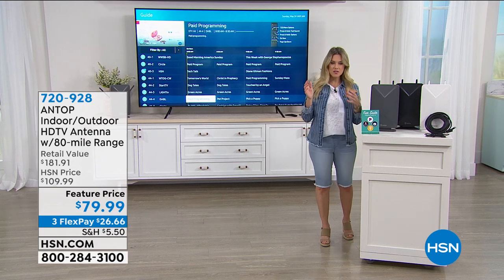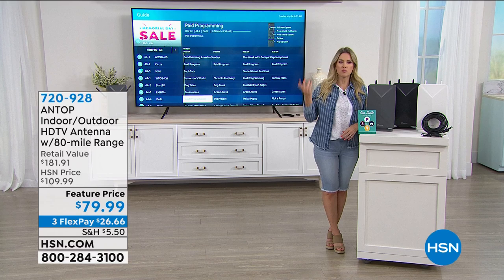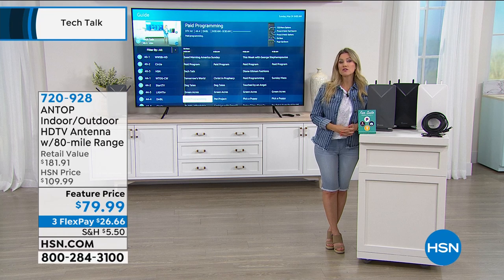A lot of us are spending a lot more time watching television, trying to find the programs that you love. What if you could have access to free television? Maybe less on your monthly bill, maybe no monthly bill at all, because Antop is back.